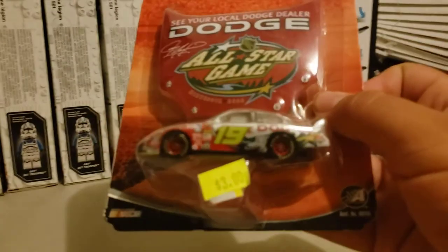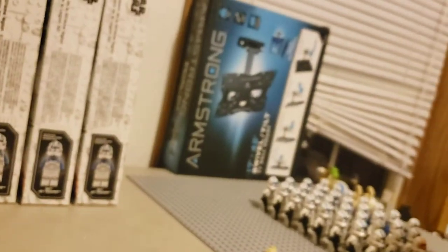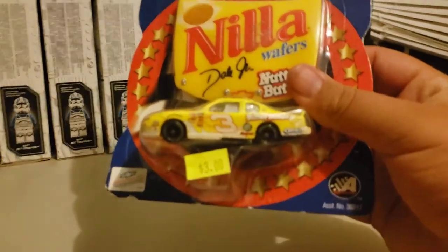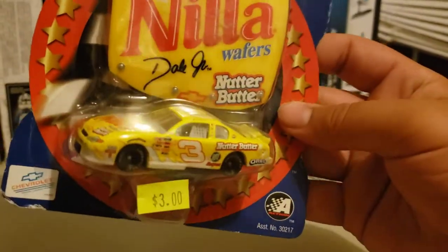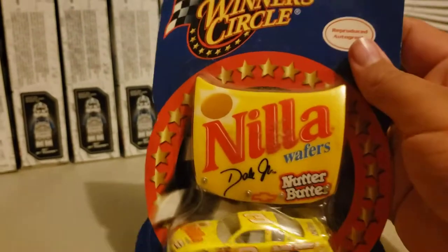Really love the paint scheme on this. I got most of these ones because I like the paint scheme of the car. Another one I got for $3 — the Winner's Circle Nolo Wafers car for Dale Jr. Very, very beautiful car. I really love all these cars. I might be saying that a lot, but hey — $3, you can't beat it. $3 is $3.